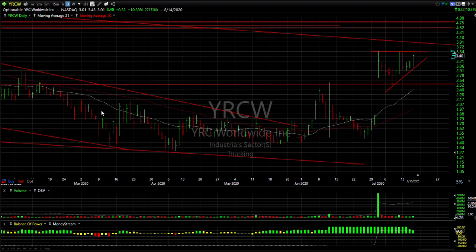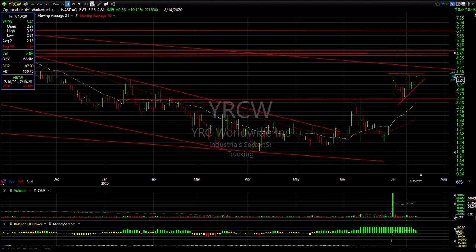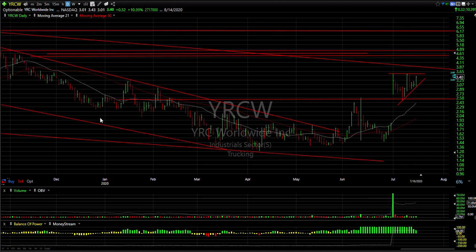YRCW — a swing trade doing great. That explosive move and pullback gave us an opportunity to get in around the 2.60-2.75 range. Recent double top is around 3.55 — if we get through that, we're looking at 4 and three quarters.